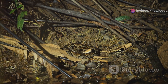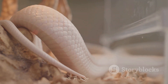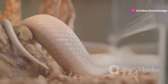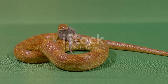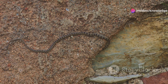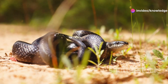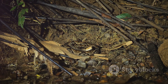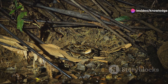The Brahminy blind snake is a master of stealth, rarely seen above ground. Their fossorial nature means they spend the majority of their lives burrowing through soil — a behavior that provides both protection and access to prey. When threatened, these snakes often coil up tightly, tucking their heads into their bodies. This defensive behavior, coupled with their smooth slippery scales, makes them difficult for predators to grasp. Brahminy blind snakes are also known to secrete a foul-smelling musk when threatened, deterring potential attackers.